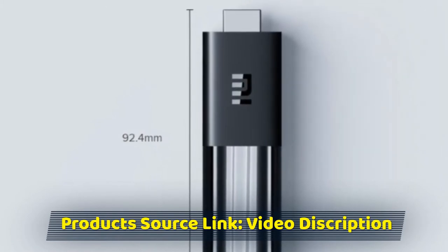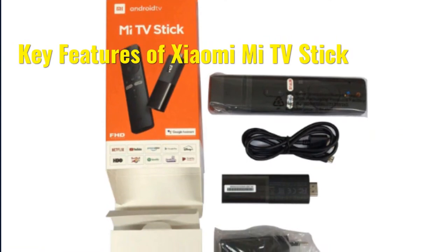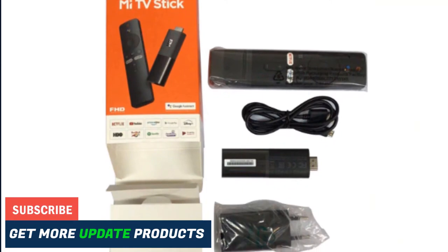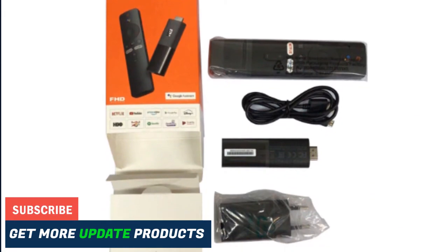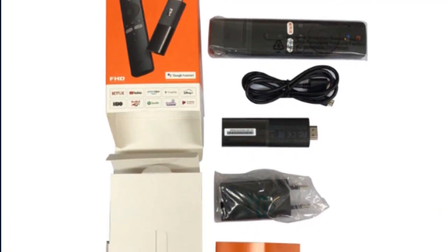Xiaomi Mi TV Stick was launched on July 15, 2020. In the box, you will get a Mi TV Stick, a remote control, a power adapter, and a user manual.